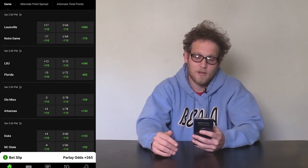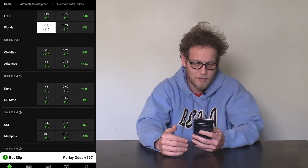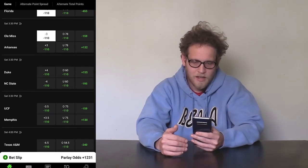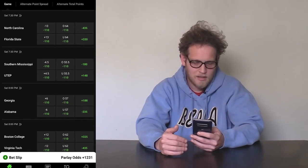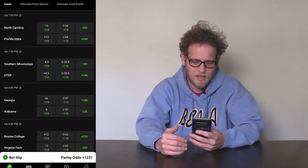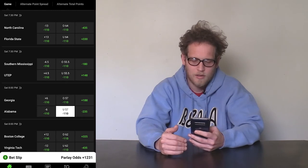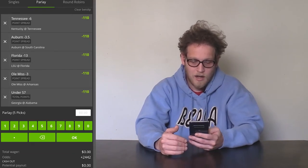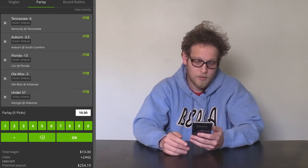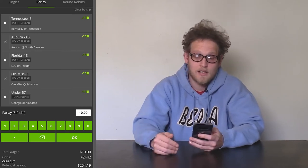Florida by 13 over LSU — LSU just dropped to Missouri, I don't know that they've got the stuff to bounce back, so I'm going to put that in the parlay. We'll take Ole Miss to keep rolling over Arkansas at minus three. That's not much of a line, I think they'll cover. And let's do the over-under in the Georgia-Alabama game — I'm going to play the under at 57. Our odds are plus $24.42, which means a $10 bet on this five-team parlay would pay out $254.19.